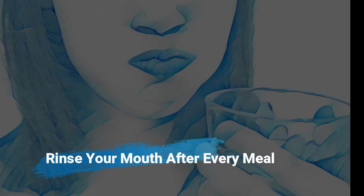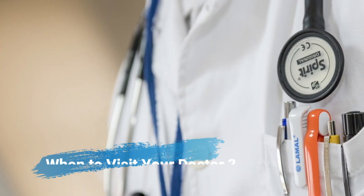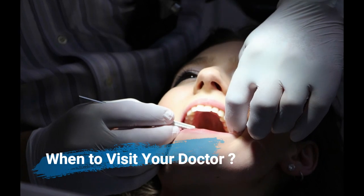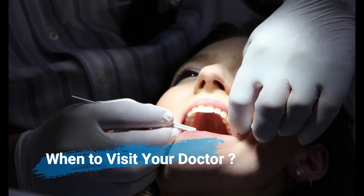Rinse your mouth after every meal — if you can't brush, at least rinse, which could remove small leftover food particles. Pay a visit to your doctor if you have chronic bad breath, as this could also be a sign of any underlying issue. But whatever happens, don't panic — mostly everything can be fixed.